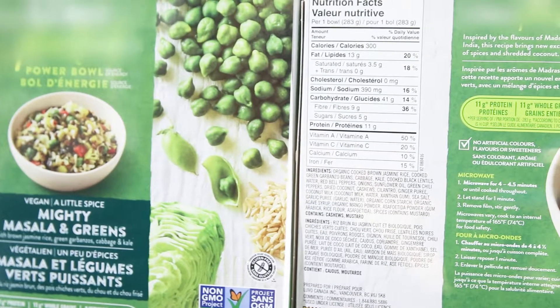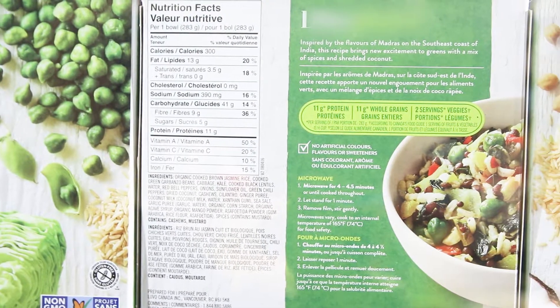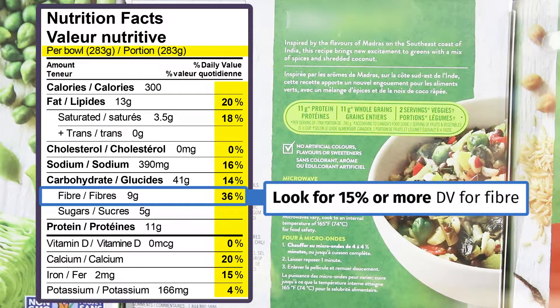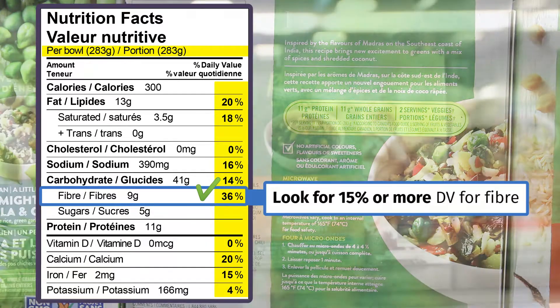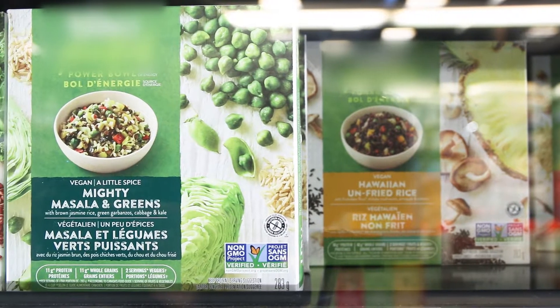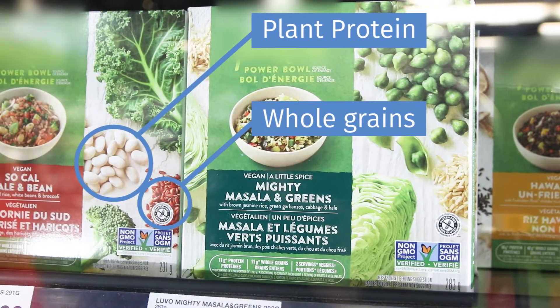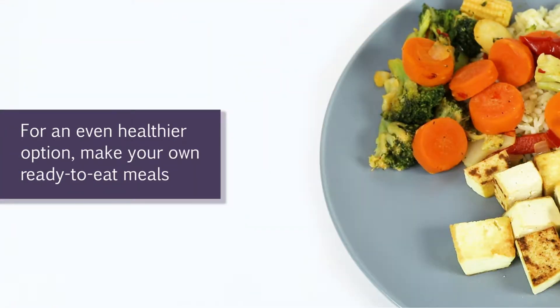Pre-packaged ready-to-eat meals may seem like a good choice for quick meals. If you are buying a ready-to-eat meal, use the nutrition facts table to choose a meal that has 15% daily value or more of fiber, and lower amounts of sodium and saturated fat. Often these high-fiber meals include whole grains or plant protein like beans and lentils.